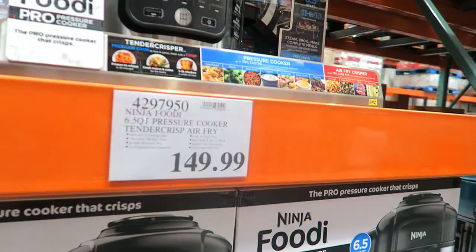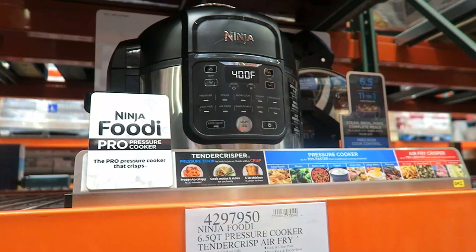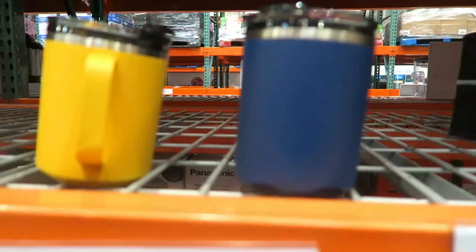What's this? The Ninja Instant Pot — it's a pressure cooker and a tender crisp air fryer. So it's an air fryer and a pressure cooker? This might be the mac daddy of everything. Do any of you guys have this? Do you like it? I don't need any of this, I'm just looking.